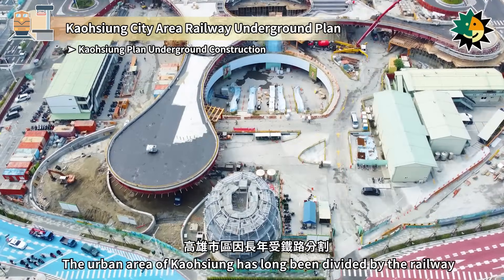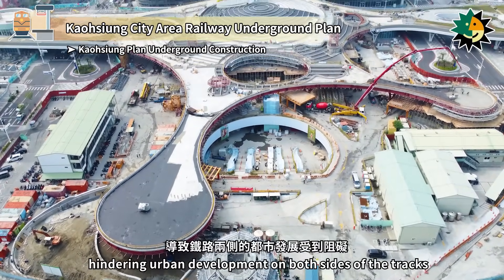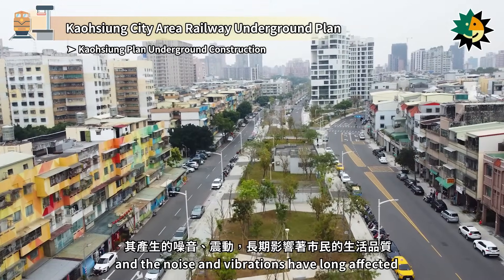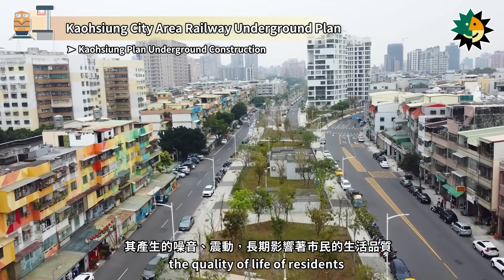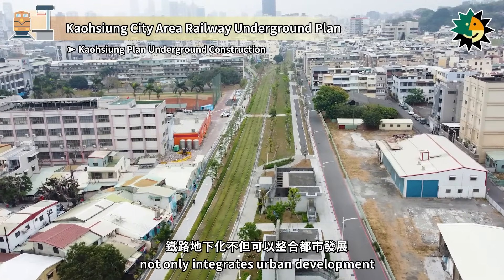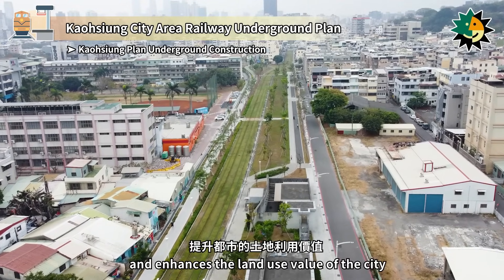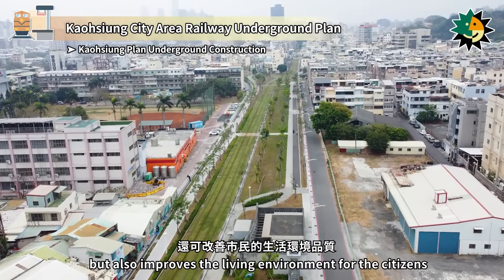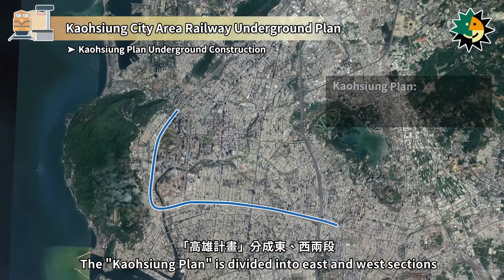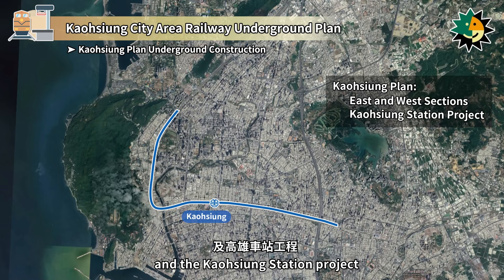The urban area of Kaohsiung has long been divided by the railway, hindering urban development on both sides of the tracks, and the noise and vibrations have long affected the quality of life of residents. The railway underground project not only integrates urban development and enhances the land-use value of the city, but also improves the living environment for citizens. The Kaohsiung plan is divided into east and west sections and the Kaohsiung Station project.